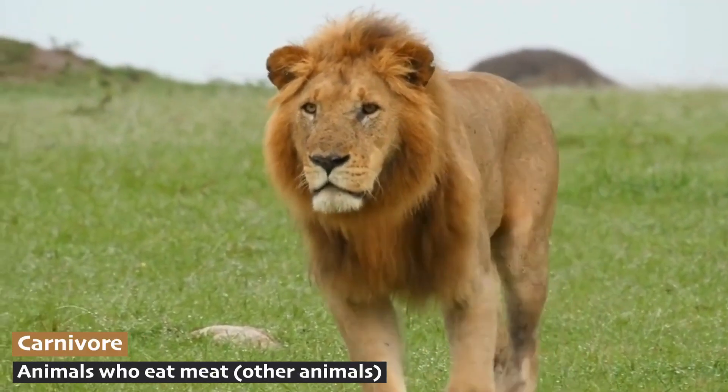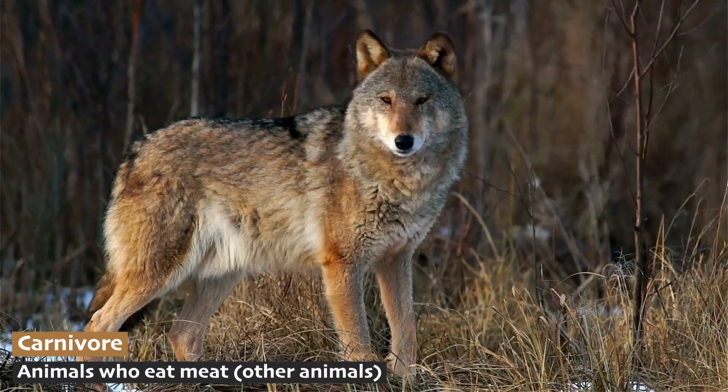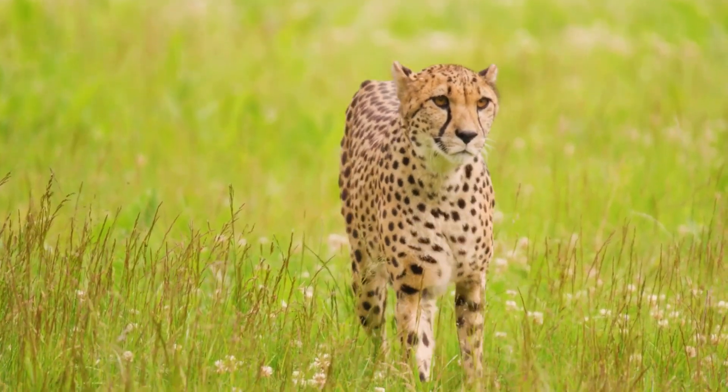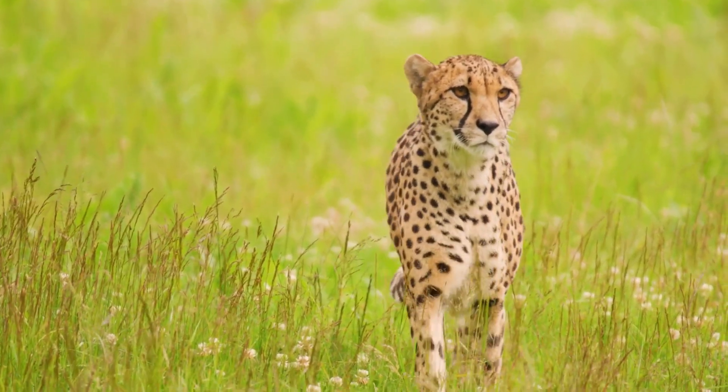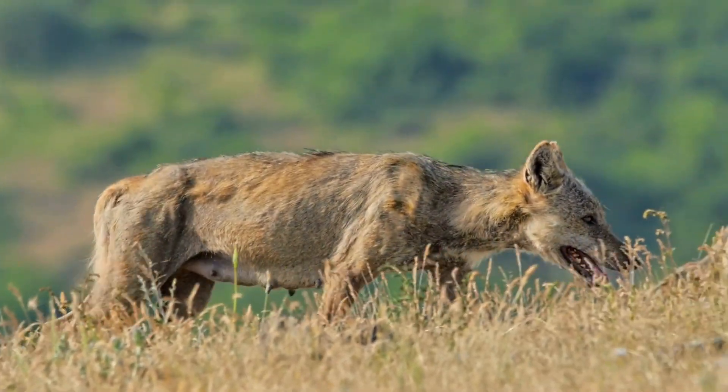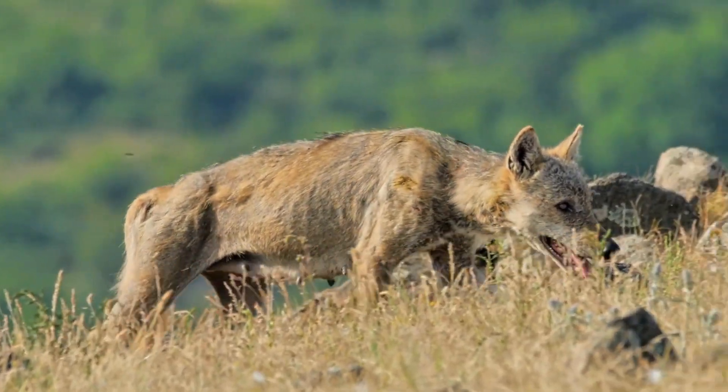Carnivores, including the lions in Africa's veldt, wolves in the North American prairies, and cheetahs in the Eurasian steppes, hunt these herbivores. These predators are adapted to run fast and cover large distances to catch their prey.